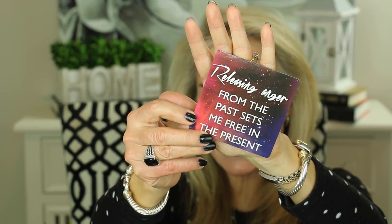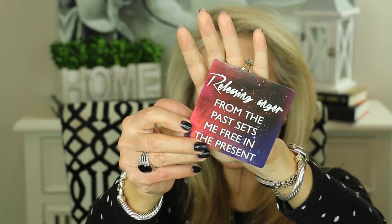I always like to leave you with a little thought for the day. I'll be choosing a card from the Miracles Now card deck by Gabrielle Bernstein. The card reads: 'Releasing anger from the past sets me free in the present.' This one really applies to my own life and it's something I've really worked on over the past few years. About 20 years ago my sister and I worked for my parents' company — I did sales — and we were all very happy working together as a family until we got a contract with National Walmart.